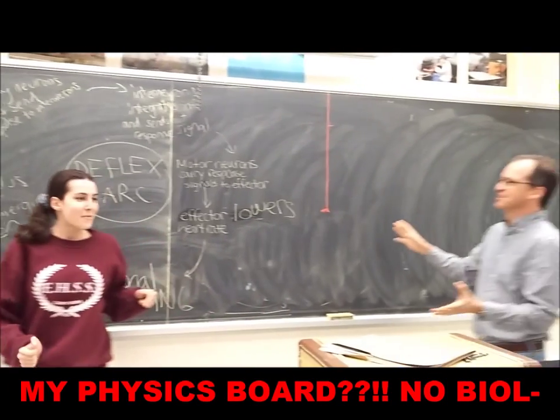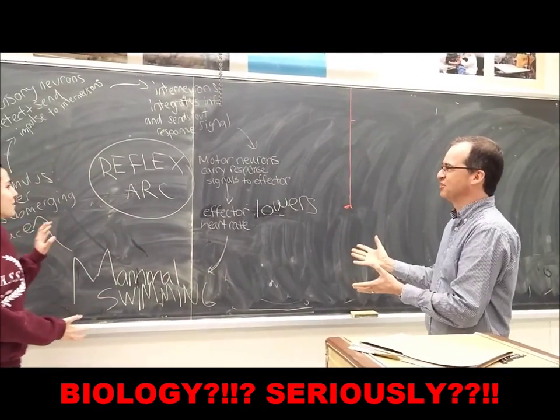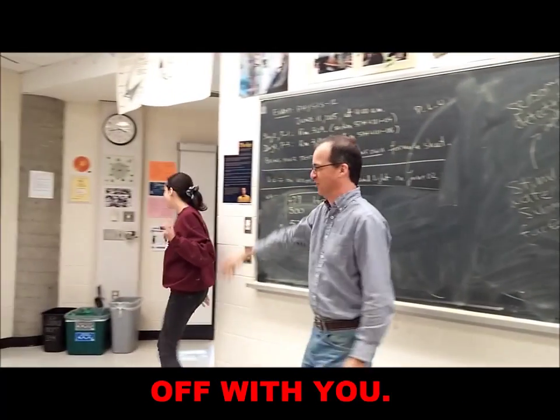What is all this biology doing in my physics class? No biology! Seriously, out! Please, be honest with you!